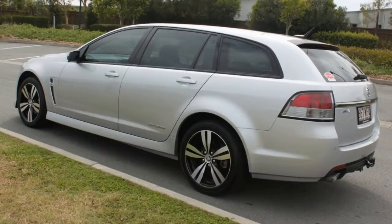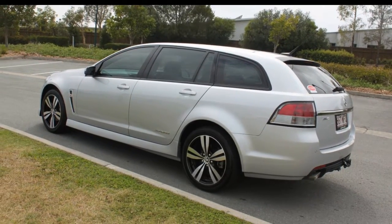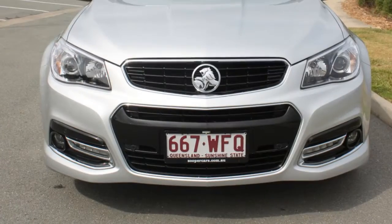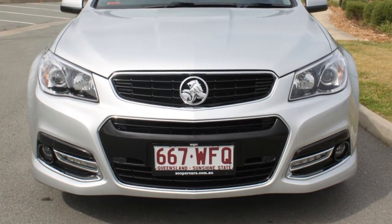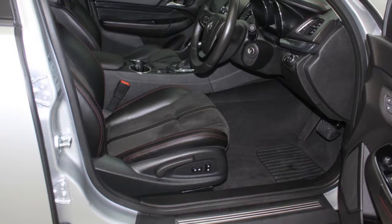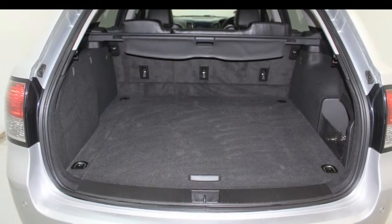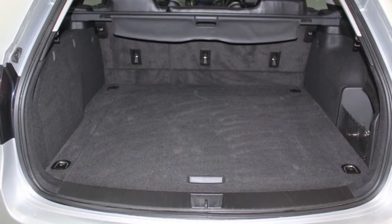The attractive silver exterior is complemented by its stylish interior. This vehicle has all the features you could dream of: remote central locking, cruise control, alloy wheels, power steering, air conditioning, a CD player and more. If you're looking for a first rate vehicle,